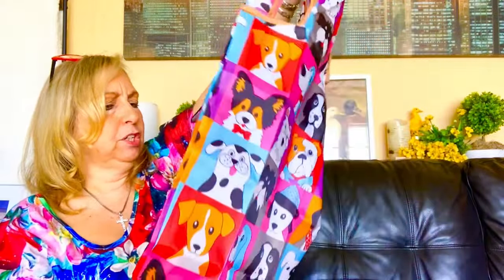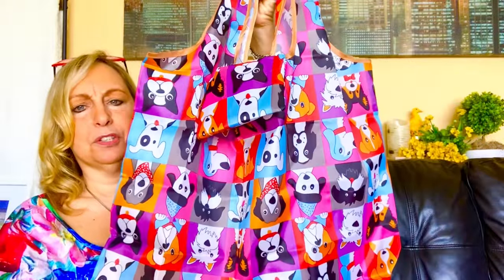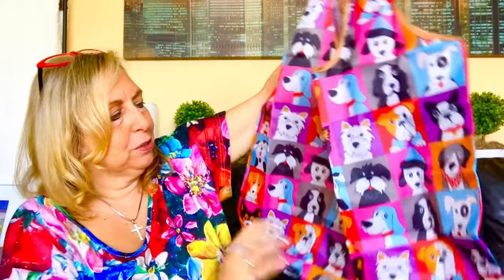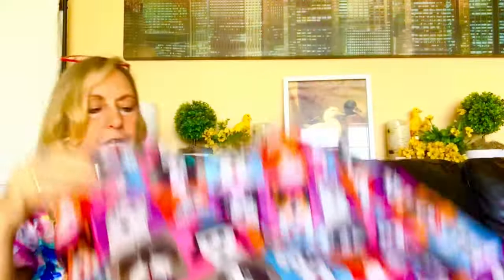The only flaw I want to show you is the back — my dogs are upside down. But you know what, it doesn't matter to me. I bought this to go shopping. Look how cute. It's just plain inside — it's a big nylon bag, shopping bag, reusable. Perfect. Good size, really good size.